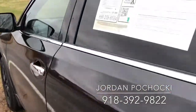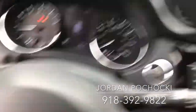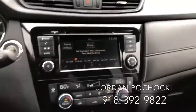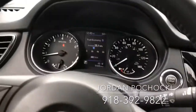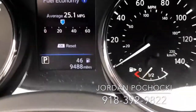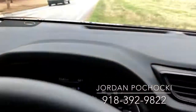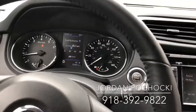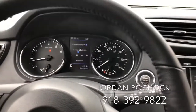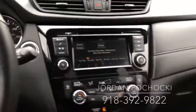And which vehicle gets better gas mileage — which I think I know will win in that department! If you have any questions about this practically new vehicle with a better warranty, it's only got 9,488 miles. Contact me at Jackie Cooper Nissan — my office number is 918-392-9822. I look forward to speaking with you more about this vehicle.